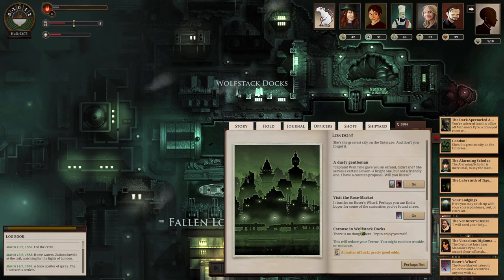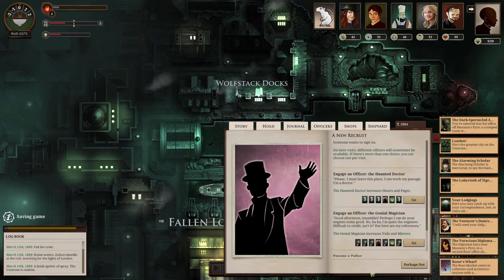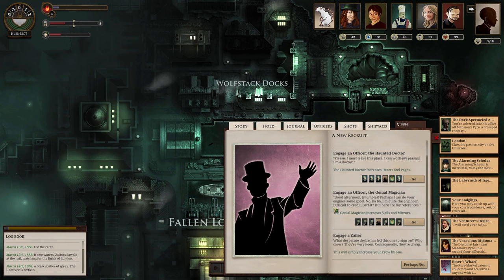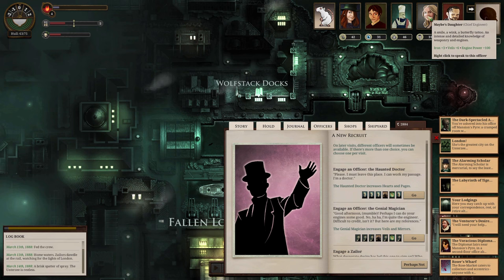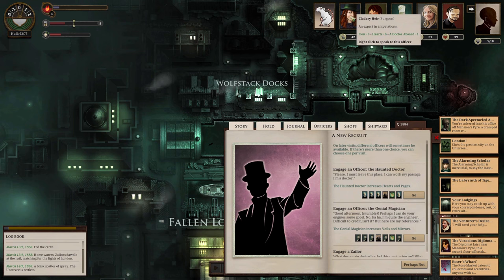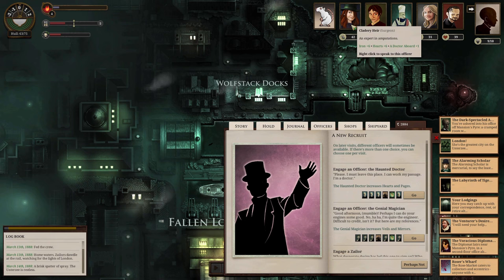At port, there's a haunted doctor and a genial magician available to recruit. The magician increases veils and mirrors. My current officer has veils of six and iron of 100. Another recruit increases hearts and iron. We're keeping her because if I need to shoot something, I want to be able to just shoot it. Between the two, we have a gunner. The genial magician is going to cost 50. We have to think about whether to spend.